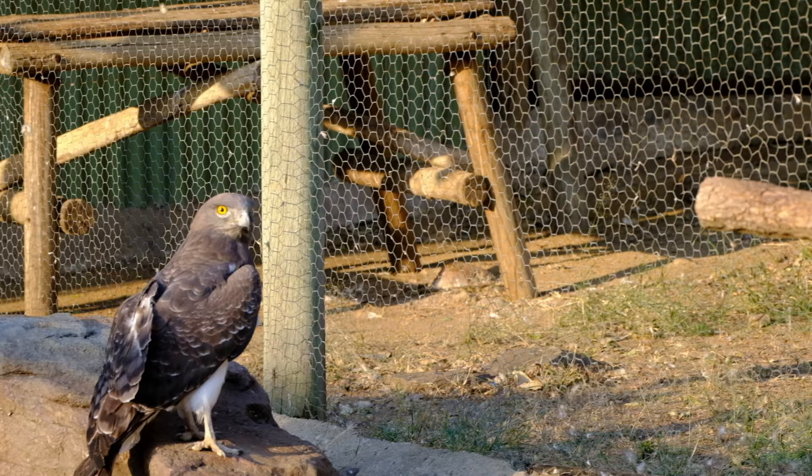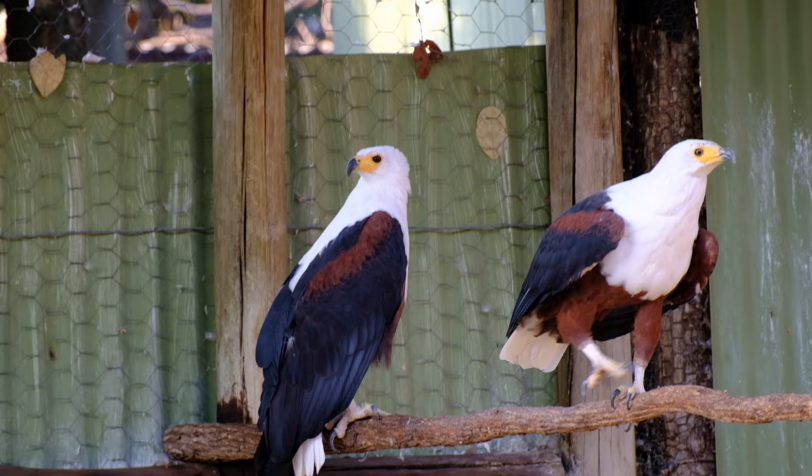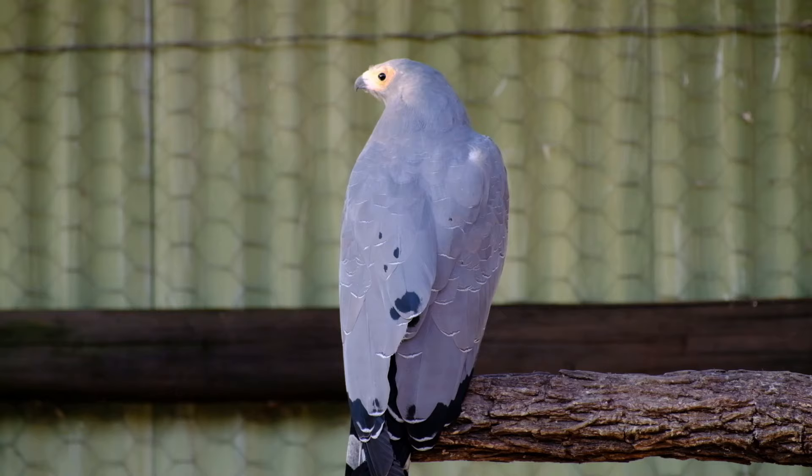Some of the ambassador animals have sustained severe permanent injuries and can't survive in the wild. These birds of prey are all permanently injured, mostly from flying into power lines, and they can no longer fly or hunt.